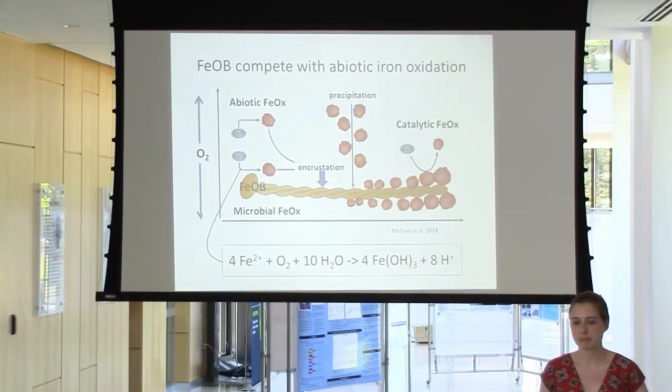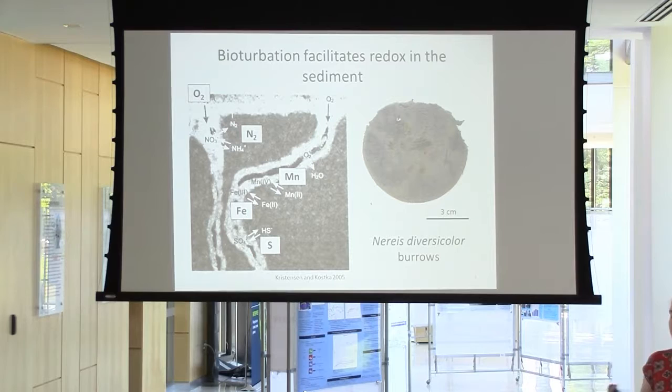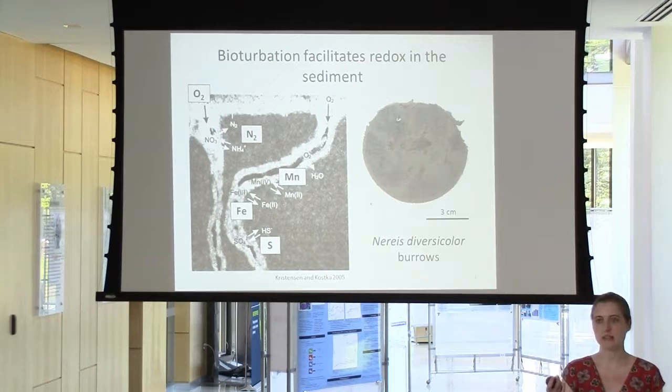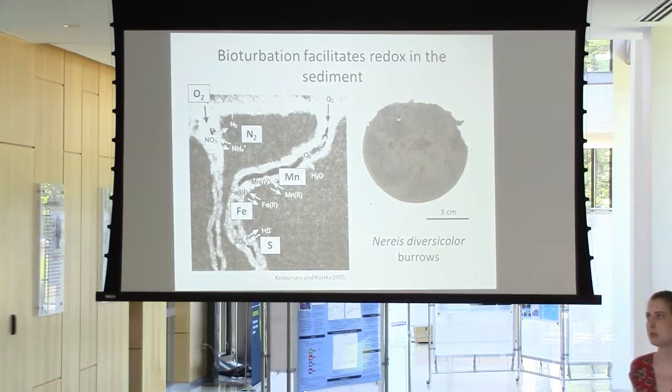Part of what I'm interested in doing is comparing the rates of iron oxidation attributable to iron oxidizing bacteria versus the rates caused by autocatalysis from their iron oxide waste products. The broader view of what I've been doing these past 10 weeks is looking at iron oxidation specifically within the burrows of marine worms. As Yannick already touched on, bioturbation facilitates the cycling of redox-sensitive elements all through the sediment at depth.